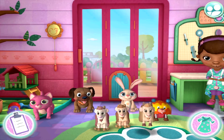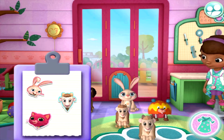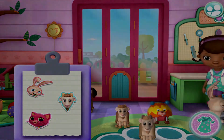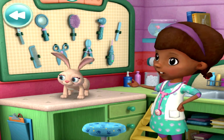The PetVet Clinic is ready for patients. Lambie loves it when sleepy pets visit her nap corner. All right, let's see what the problem is.